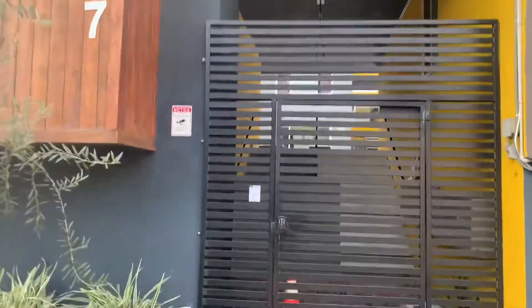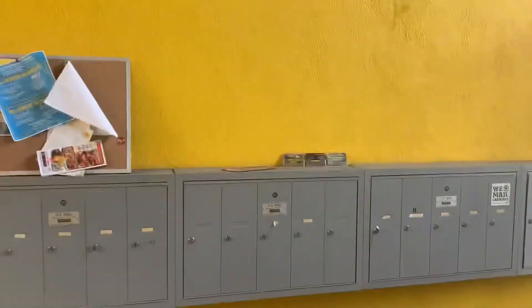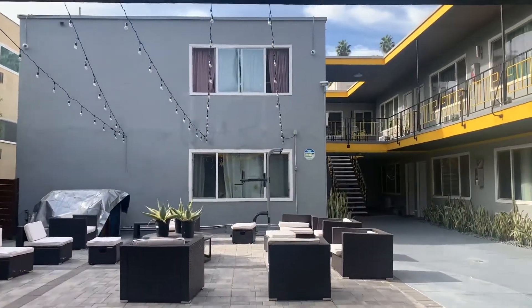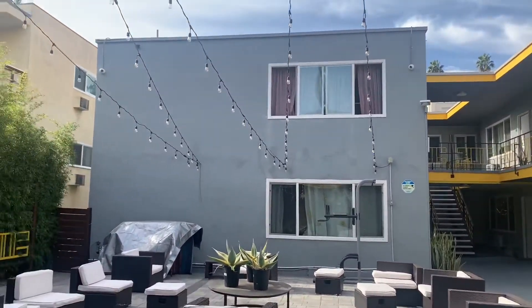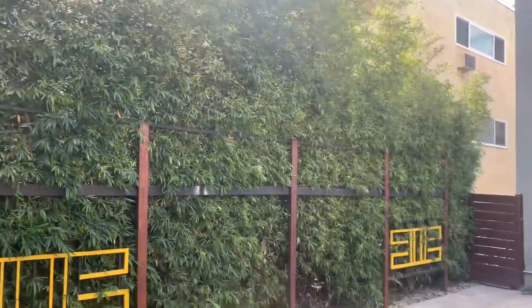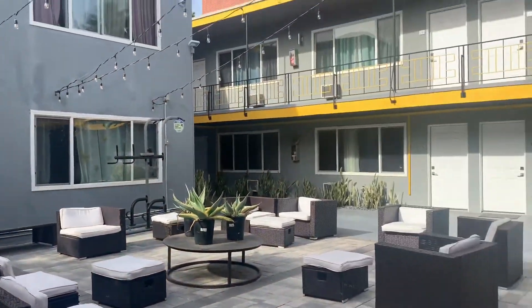This is the apartment community — a 22-unit apartment community. It's very quiet, very reserved. This is where a lot of the mail comes in. Very quiet, lots of privacy. This courtyard area here is a space where we see a lot of our residents end up hanging out.